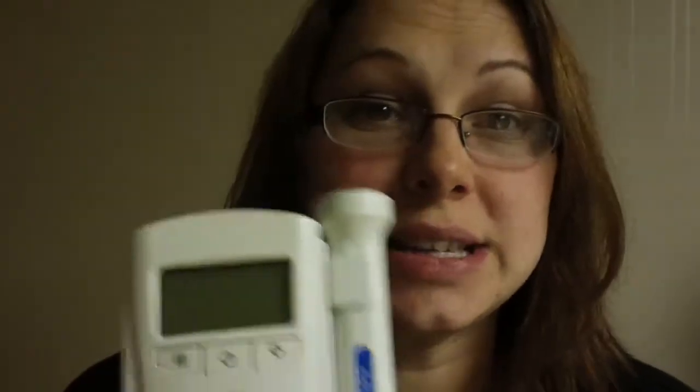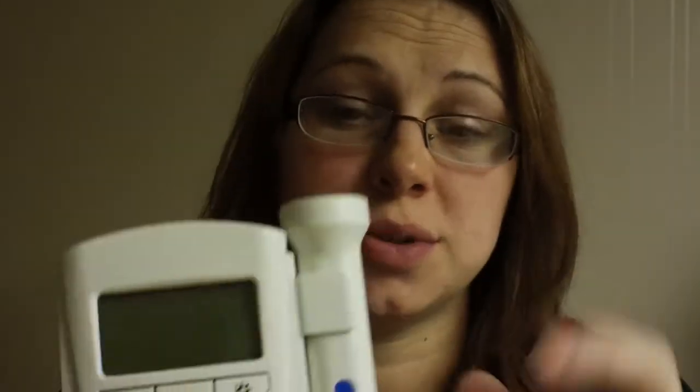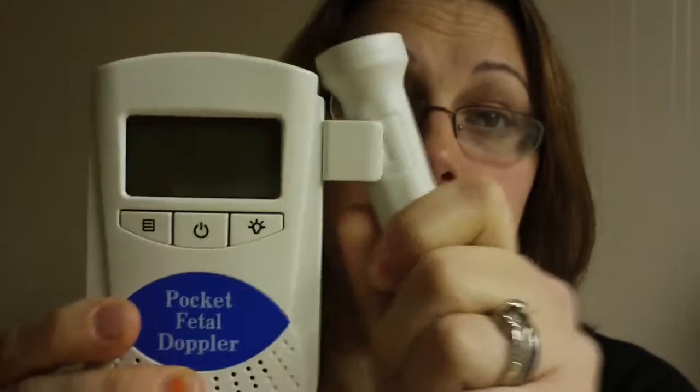The reviews on it were great, and I just wanted to do my own review since I've been asked so many questions. This is the gel that it comes with, though I actually prefer to just use aloe vera gel — it works the same. Here is the Pocket Fetal Doppler. It has a place for earphones, but here is the speaker. I have never used earphones with this. Here is the wand, which attaches to the side of the Doppler, and it has a cord that plugs into the bottom.